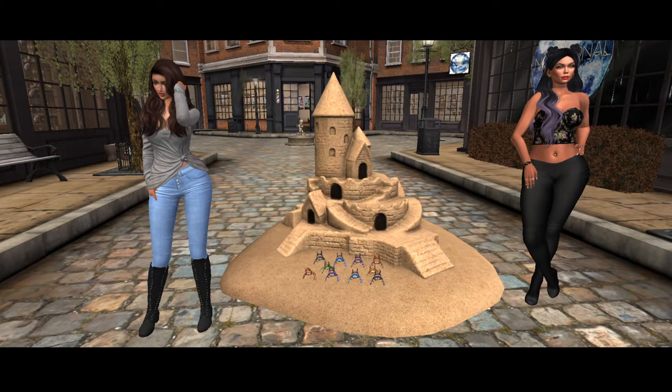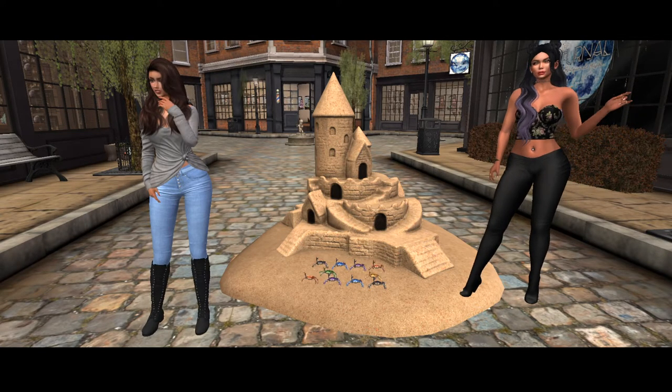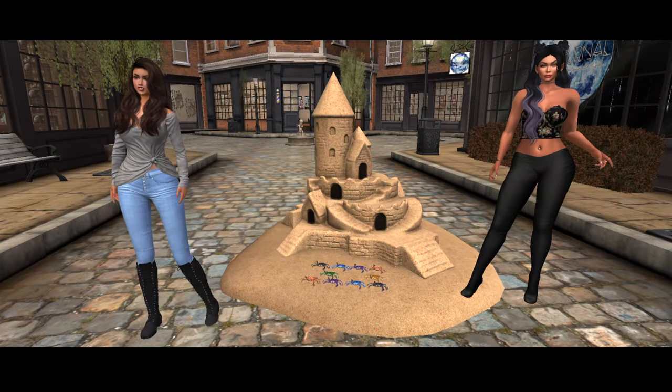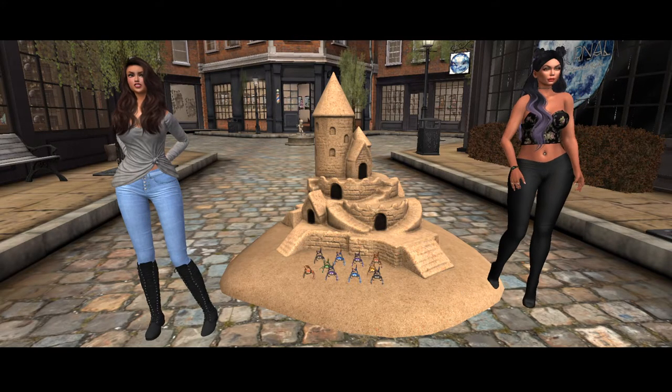This is such an entertaining piece. This is the kind of thing that if somebody has an Animesh viewer, they could totally enjoy watching this for like a good solid 15 minutes. We've been enamored with it since we got here.